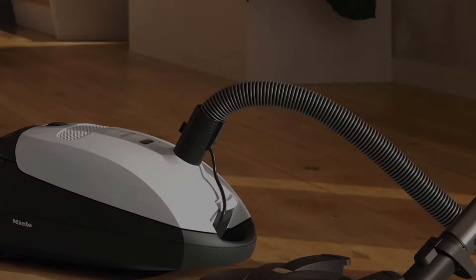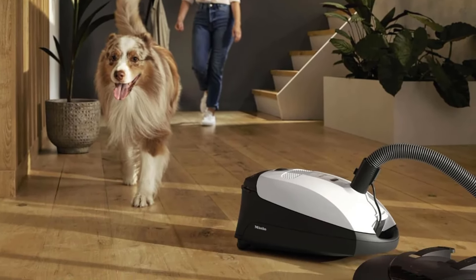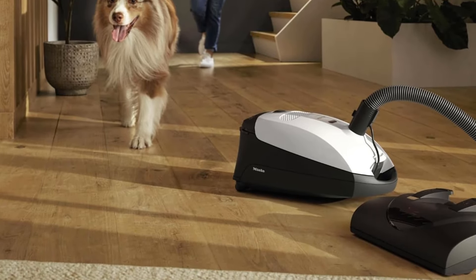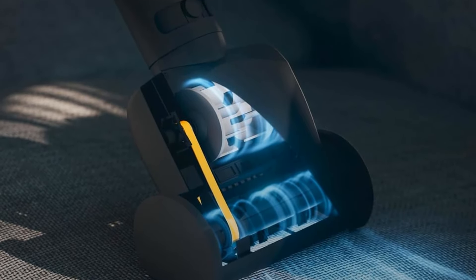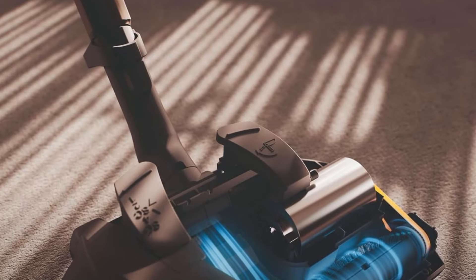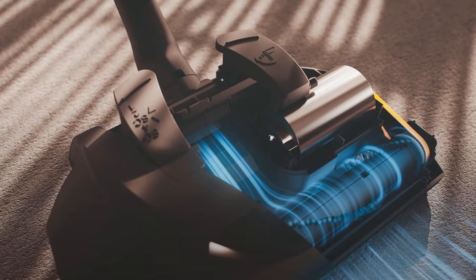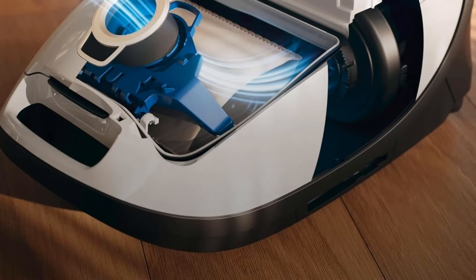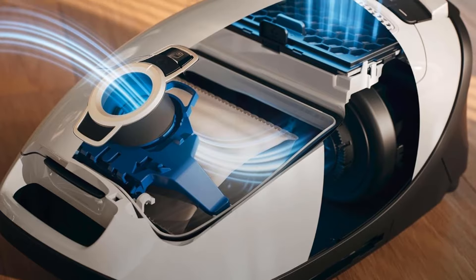This vacuum is also smaller and lighter than the Sebo, making it easier to maneuver in cluttered areas. It's easy to maintain, with an easily accessible dirt bag and filters. Unfortunately, it incurs higher ownership costs — it uses 2.5L dirt bags instead of the Sebo's high-capacity 4.5L bags. These smaller bags will fill up much faster and thus need replacing more often, and the Miele also uses filters with a much shorter lifespan.